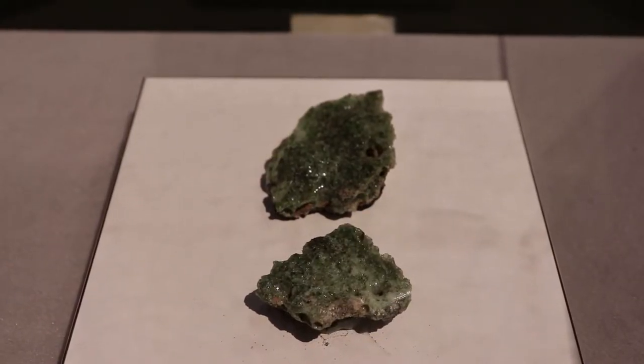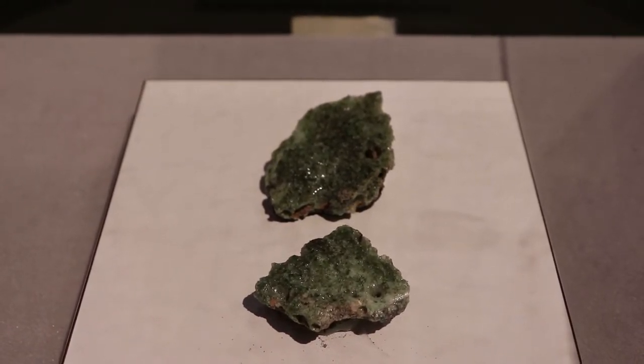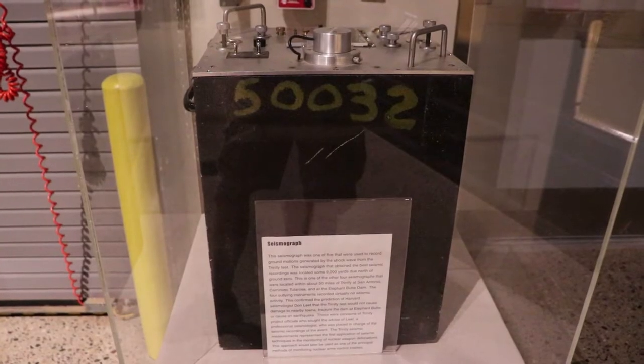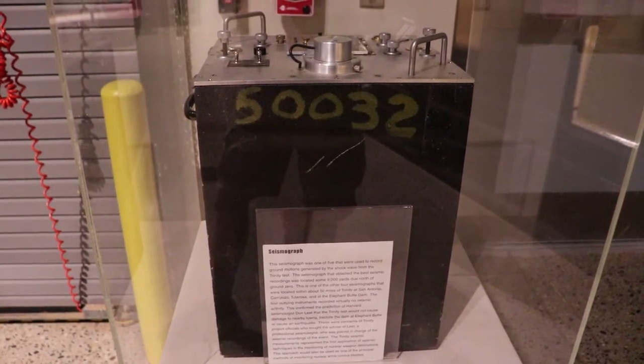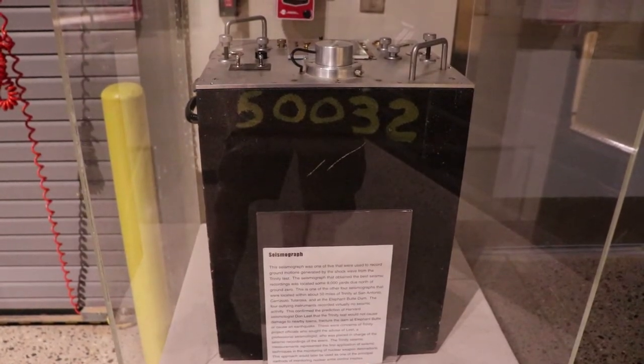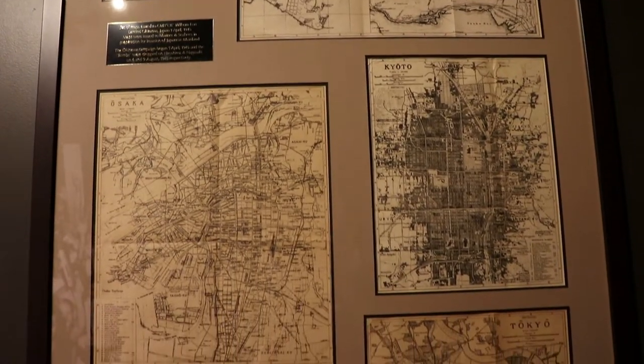These are samples of Trinitite, a new mineral that resulted from that first atomic explosion in the desert sand. This is a seismograph that was used to record the ground shockwaves of the Trinity test. These maps were used by the Army for planning the invasion of the Japanese mainland.